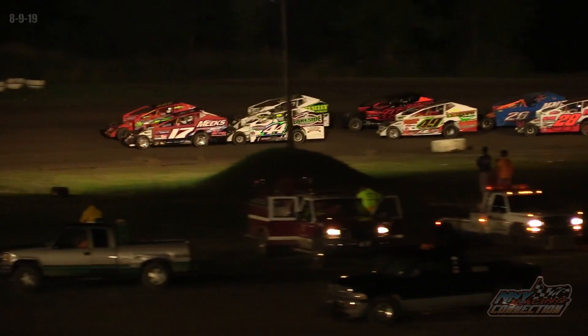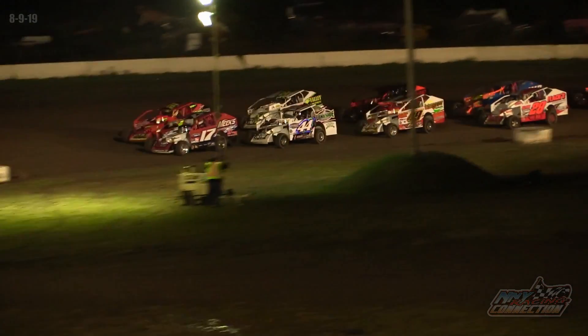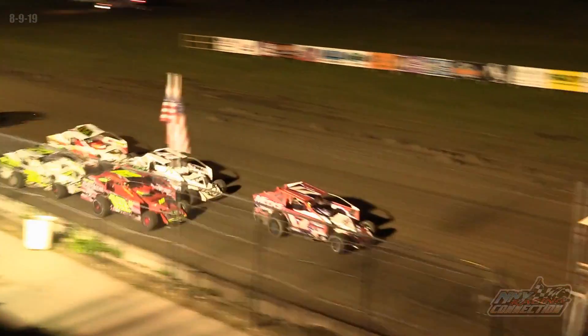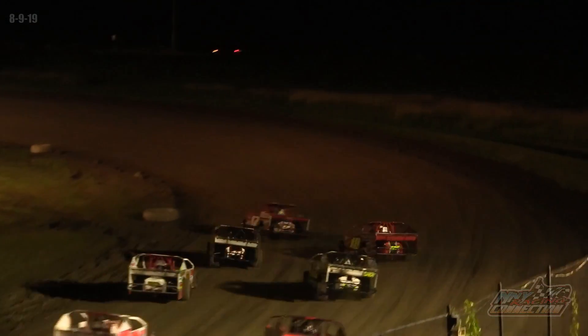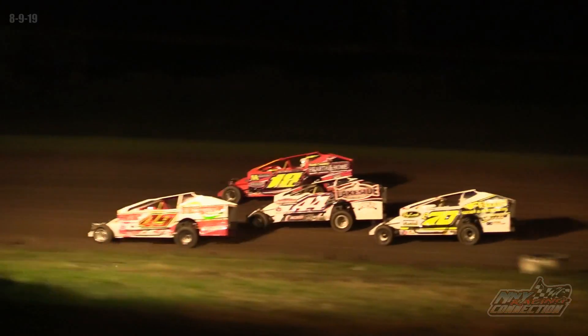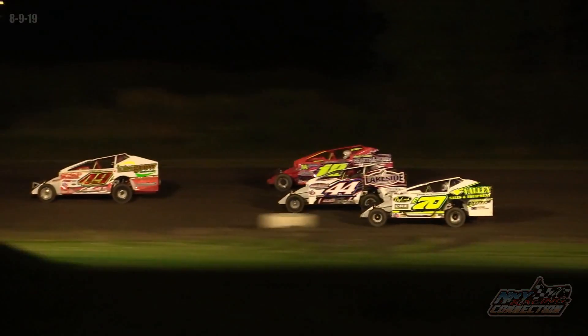Isaac will pull the FX Caprera Can-Am pace truck to the safe haven while the infield green flag is back in the air. Tyler Meeks right off the bottom — one bobble right in the middle of the field; that was the 44 of David Rogers.